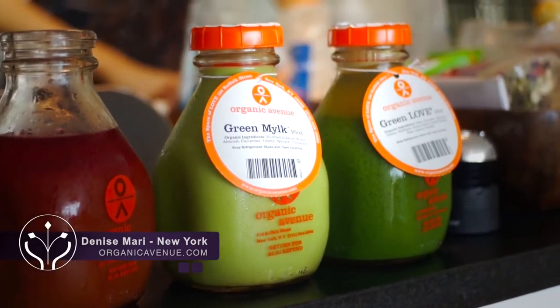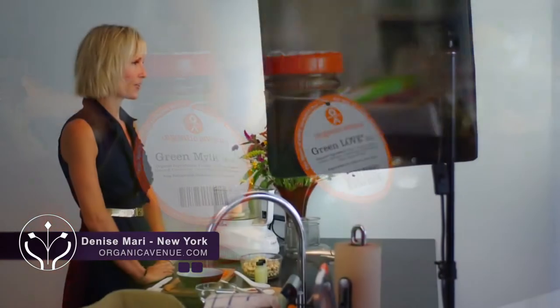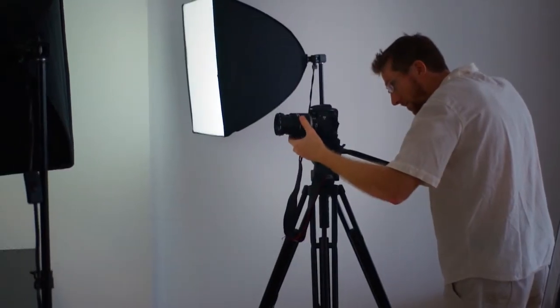I am Denise Mari, founder of Organic Avenue, New York City's premier retail organic juicing raw food experience. I'm here today to share with you a really simple, delicious, and nutritious recipe — a spicy cheese spread, super simple to make using really healthy, nutritious ingredients.